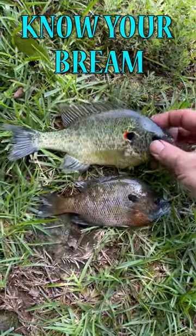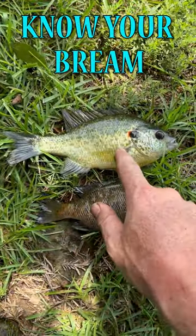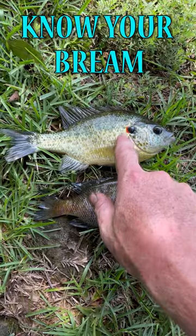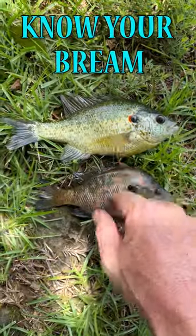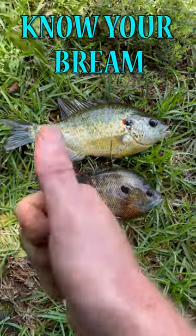The second fish is more of a green, a greenish-gold color — maybe a little bit more yellow depending on where the light is. The biggest distinction besides the color difference is his gill fin here is red. This is a red ear sunfish. This is a bluegill. Both are considered brim, but two very different fish. Bluegill is a bluegill. Red ear sunfish is also called a shellcracker. And now you know.